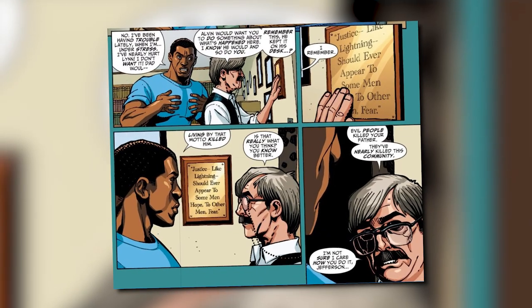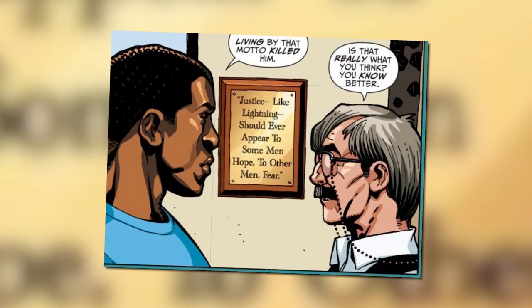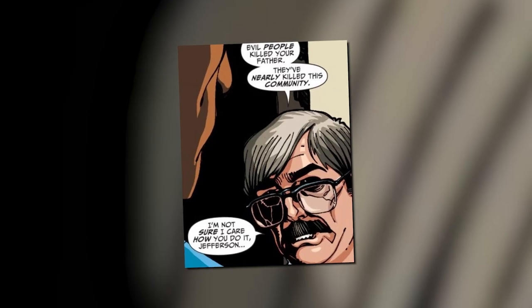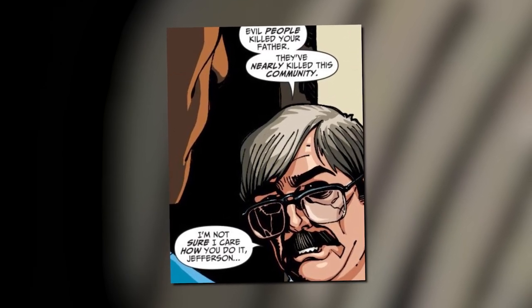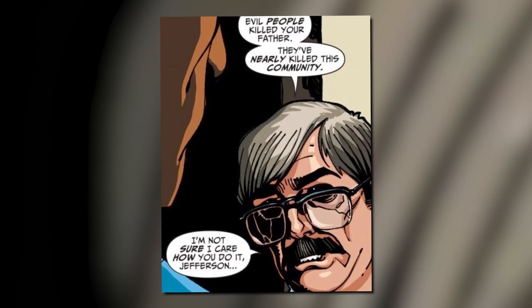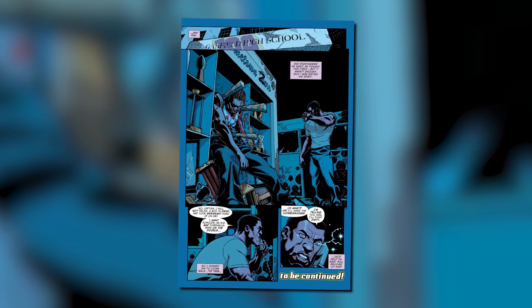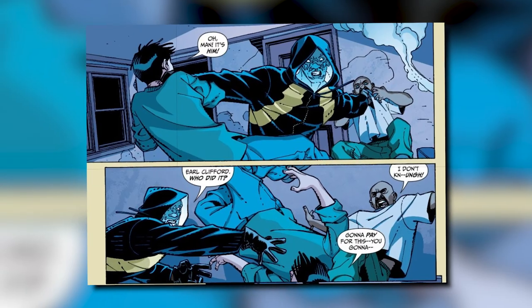It was the same family friend Gamby who told Jeff he should use his powers to help restore his old neighborhood, showing him a plaque that read: 'Justice like lightning should ever appear to some men hope, to other men fear.' Peter then said, 'Evil people killed your father. They nearly killed this community. I'm not sure I care how you do it, Jefferson, but they all deserve justice.' That was basically enough to make Jeff decide to become a superhero — a decision further justified when a student he'd grown close to, Earl Clifford, was killed.